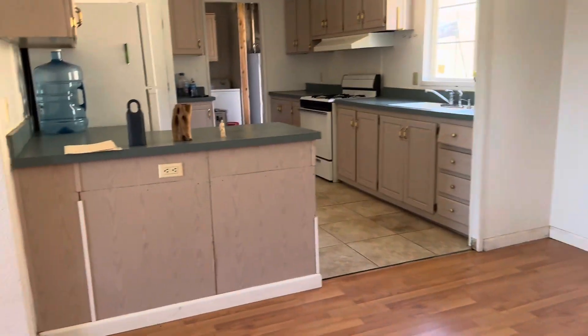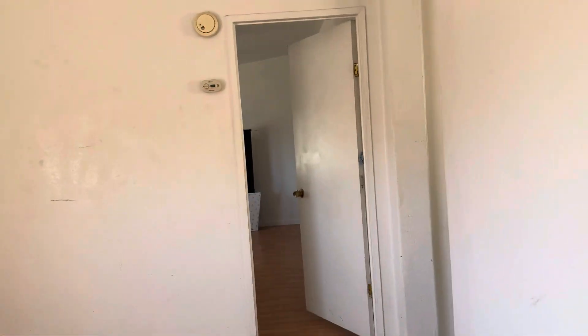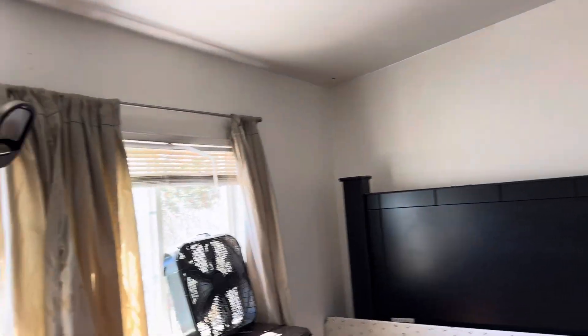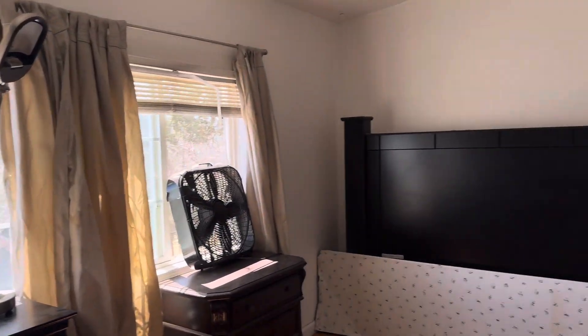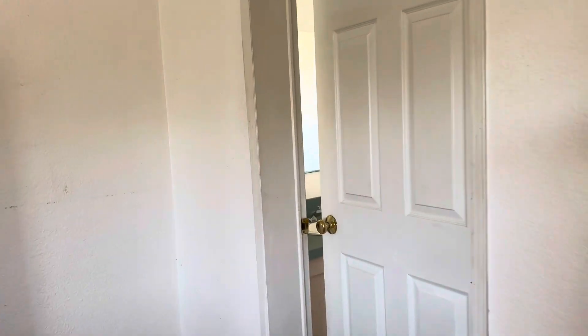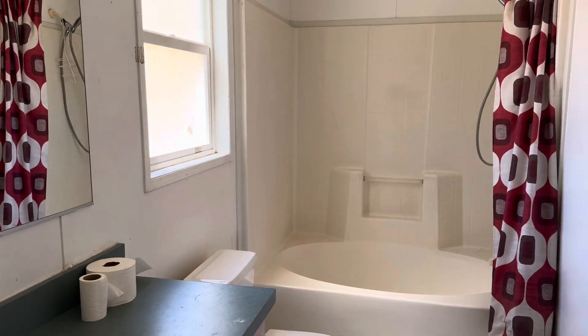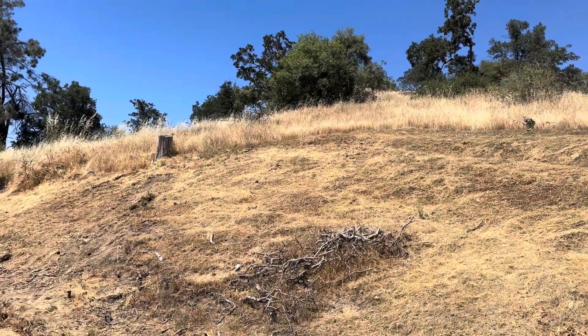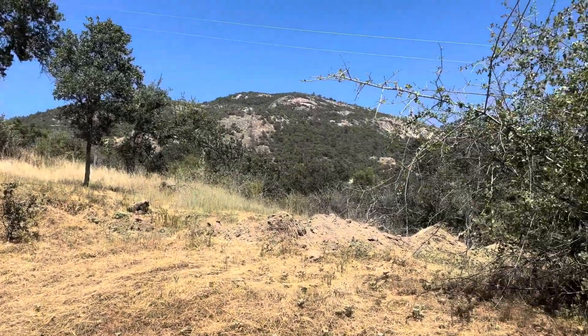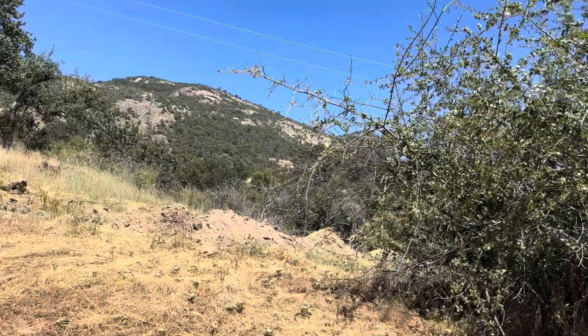Now we are going towards the master bedroom. Some furniture is lying here which will be removed. This is the master bath. Look at the scenic views from this property.